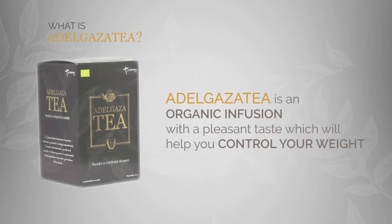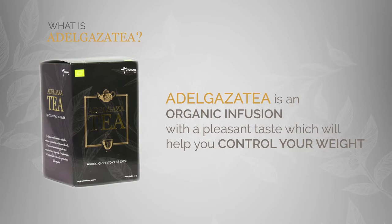Adelgata tea is an organic infusion with a pleasant taste which will help you control your weight.